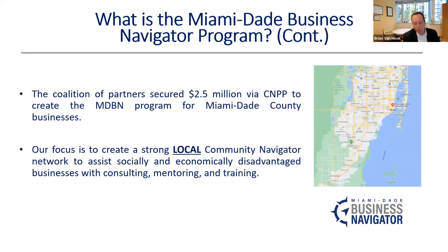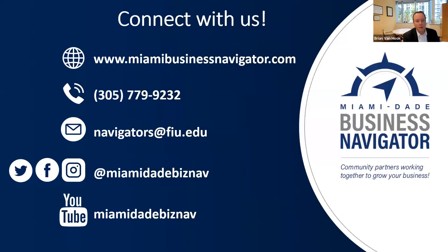We're focused on creating a local navigator network to work with businesses on consulting, mentoring, and training. If we can help you in any of those areas, please follow back up with my colleague Jesus Padilla. If you want to connect with us, here's our website, phone number, email address, all the social media handles — I'll leave that up for a second in case you want to take a picture or write it down.